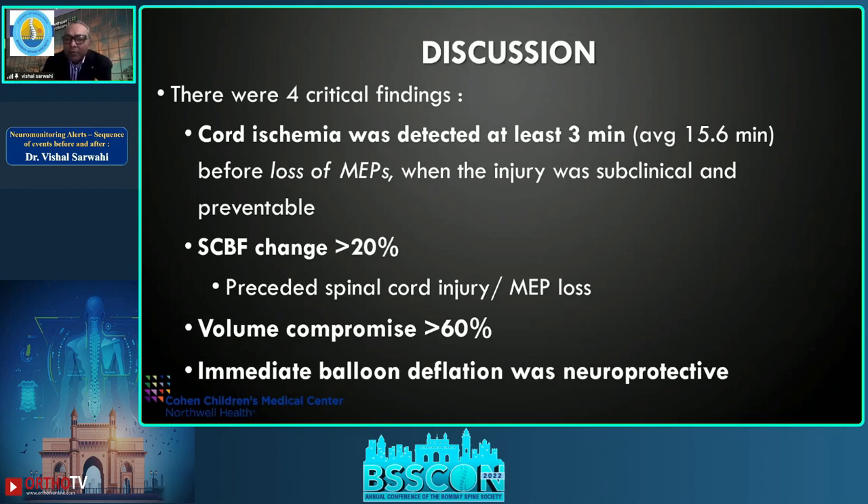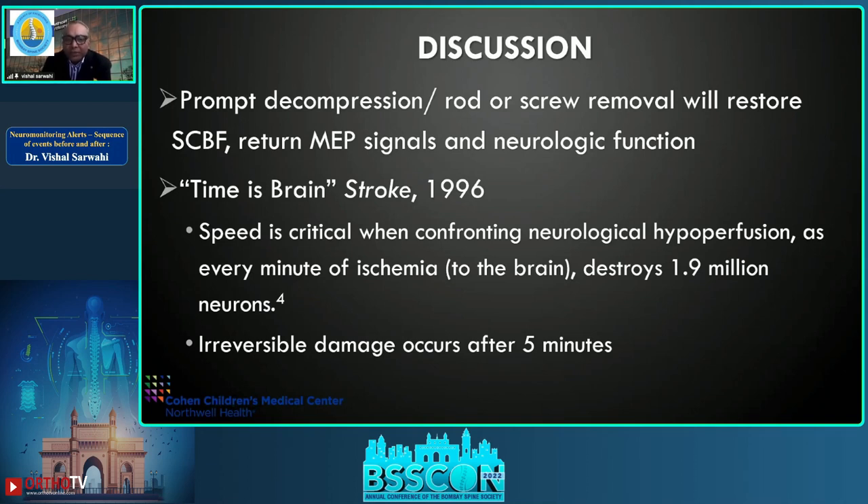H&E staining showed hypereosinophilic neurons and ring hemorrhage, indicating vascular ischemia. There were four critical findings: cord ischemia was detected at least three minutes — average 15 minutes — before loss of MEPs, when injury was subclinical and preventable. A spinal cord blood flow change of more than 20 percent was detected before MEP loss. Volume compromise of more than 50–60 percent was critical. Most importantly: immediate deflation was neuroprotective. As in stroke, every minute of ischemia destroys two million neurons; after five minutes the damage is irreversible.